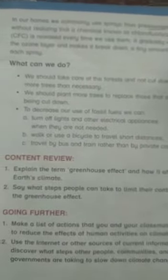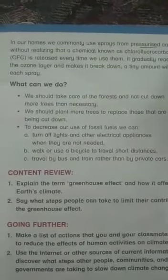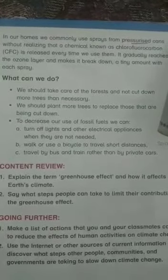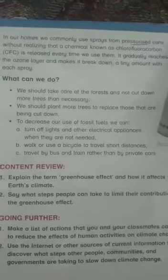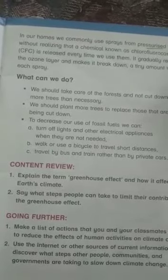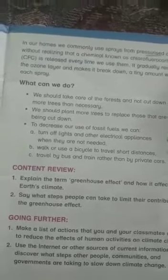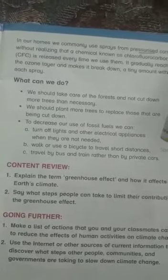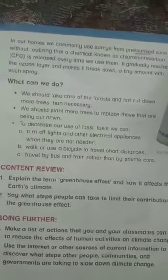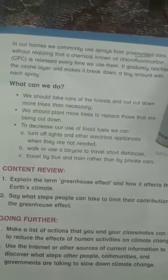Let's come to the next page, page number 17. In our homes we commonly use sprays from pressurized cans without realizing that a chemical known as chlorofluorocarbon is released every time we use them. Chlorofluorocarbons are non-toxic, non-flammable chemicals containing atoms of carbon, chlorine, and fluorine. They are used in the manufacture of aerosol sprays.